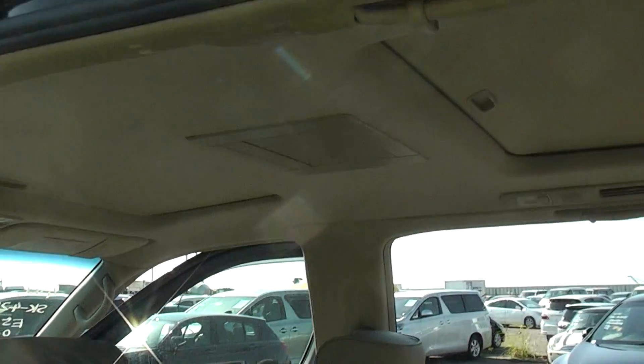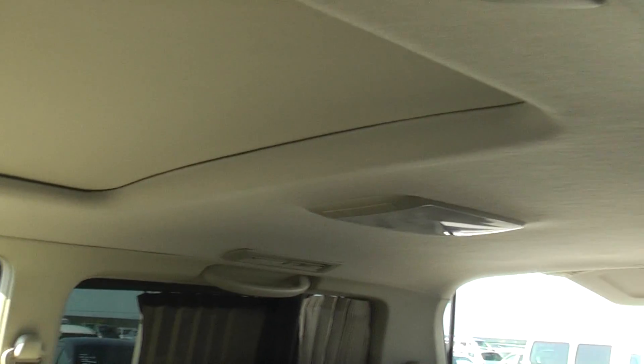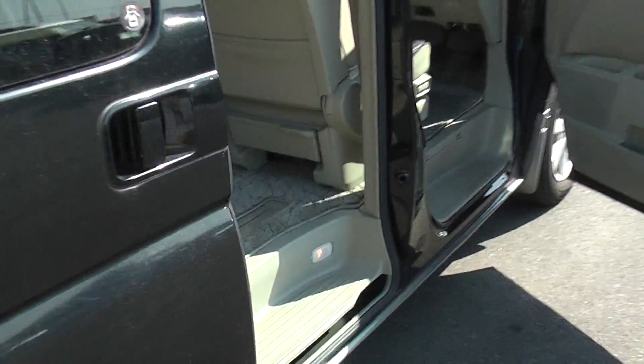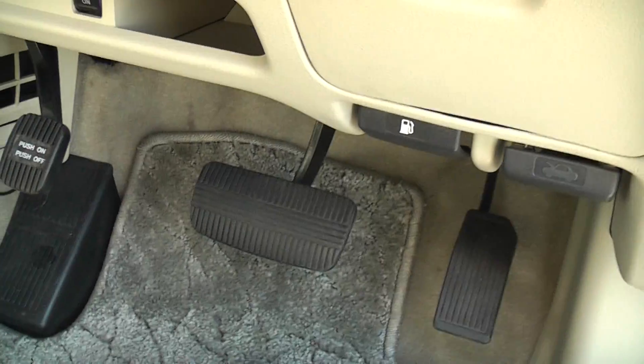Driver's seat is also nice. It's got a TV in the headliner. It's got curtains as well. So whoever buys this one is going to end up with a nice high spec car in very nice condition.